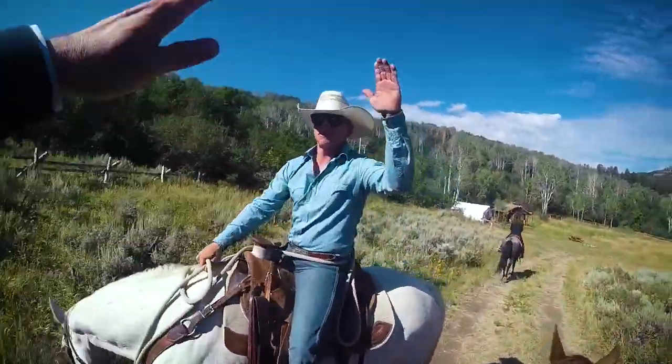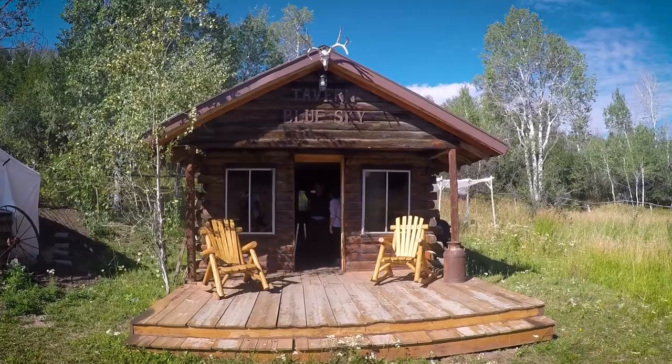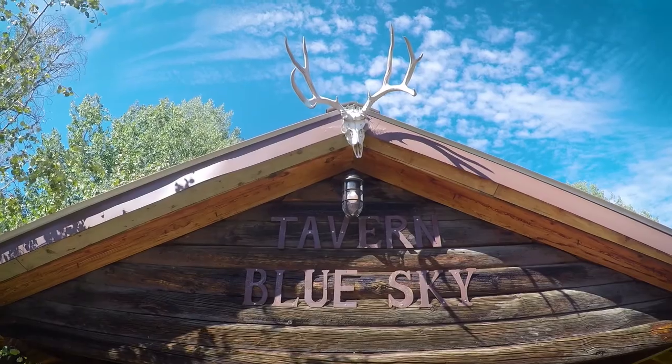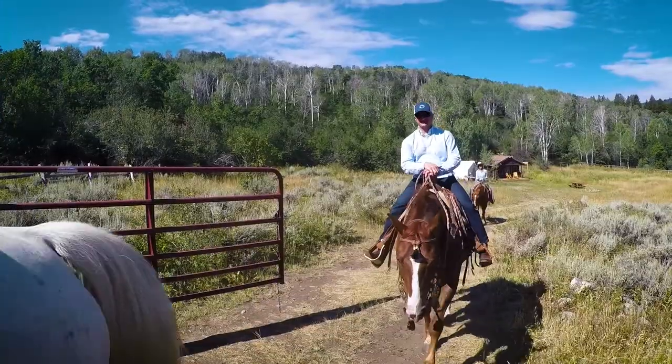This is our tavern Blue Sky and this is an 1800s one-room original authentic cabin. We bring people up here on our ride for a little midday lunch. We hang out and our horses get to graze and fill their bellies.